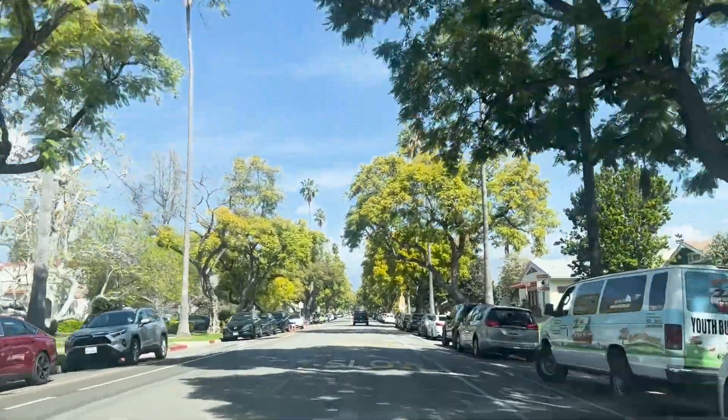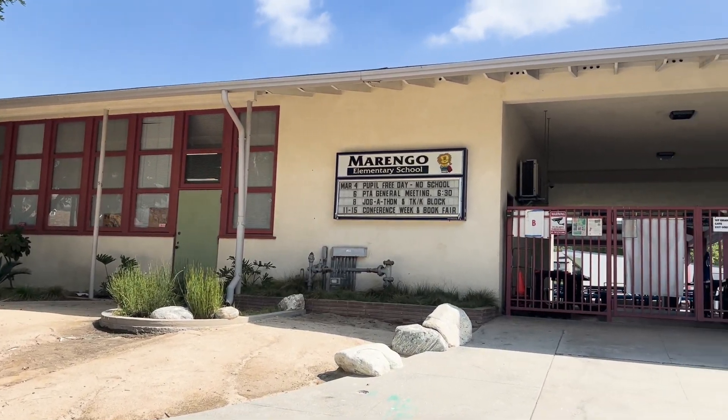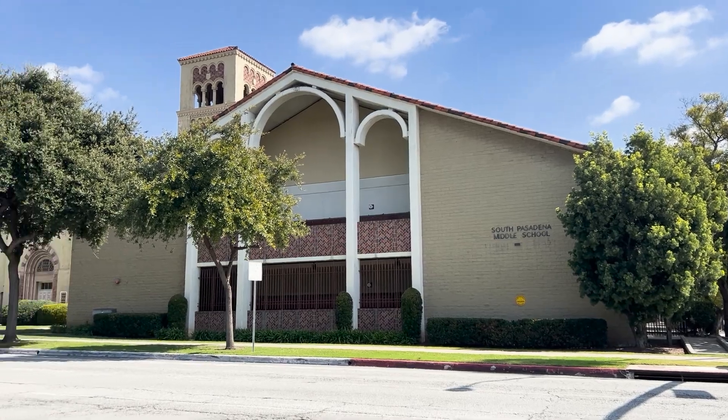As you head south on Marengo Avenue, away from Garfield Park, you'll find Marengo Elementary, South Pasadena's award-winning elementary school. If you have or plan to have kids, mid Marengo Avenue would be an incredibly convenient place to live, as Marengo Elementary, South Pass Middle School, and South Pass High School are each just one short walk away from each other.